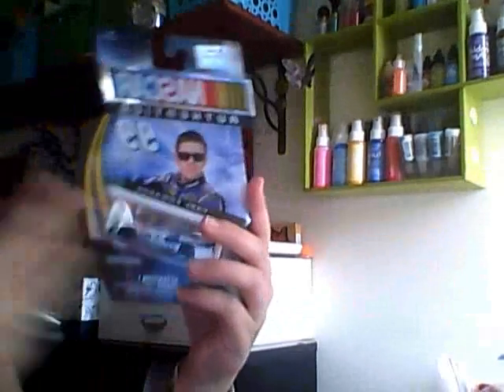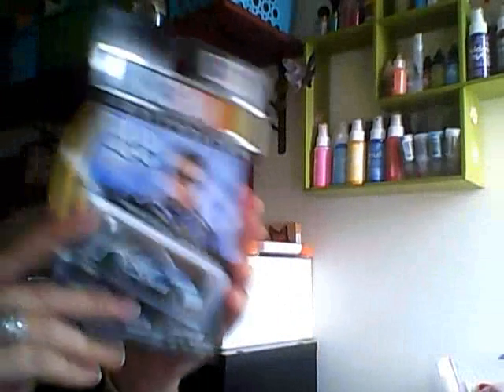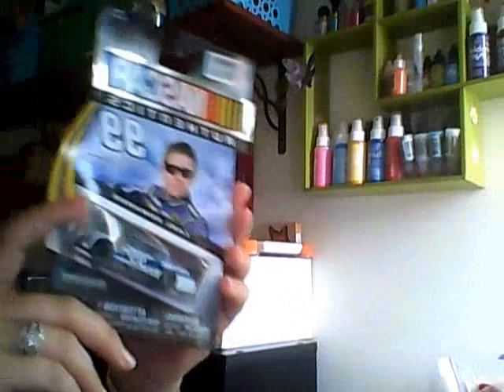I also picked this up for my husband — I know you guys don't really care. So that's what I got, just something small. I know yesterday I showed a bunch of stuff, but that's all I got. Thank you guys for watching. I'll talk to you soon. Bye!